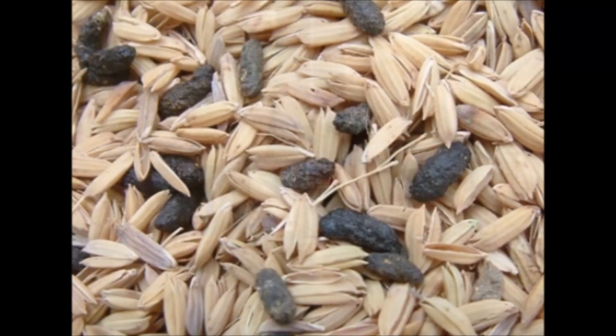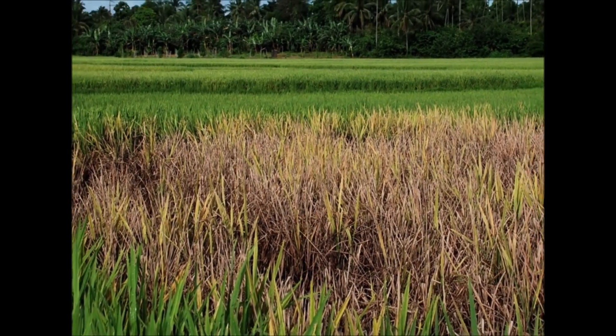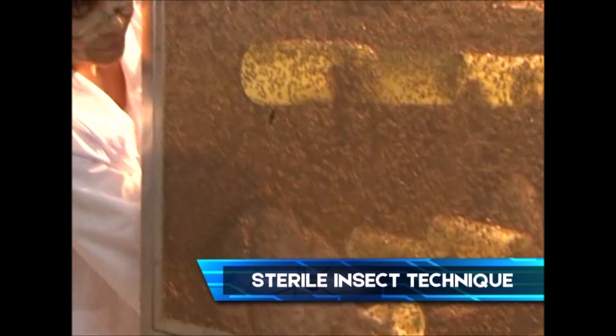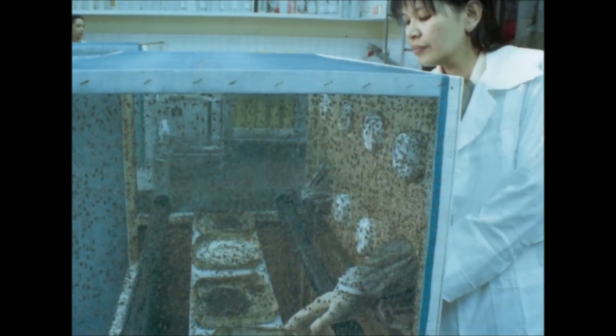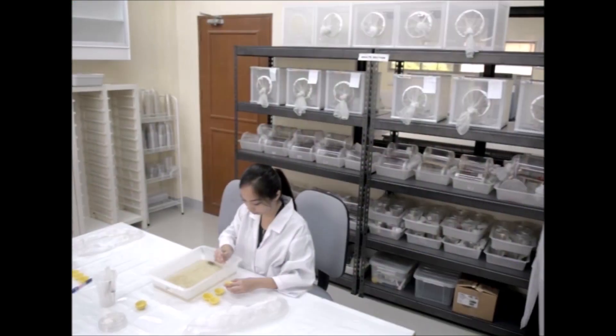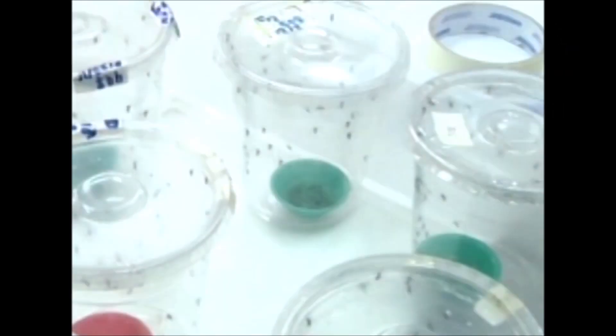Radiation is used to control the population of various pests that damage agricultural crops. The Sterile Insect Technique or SIT has been used against fruit flies that infest export fruits like mangoes. The PNRI also applies SIT to help mitigate the perennial dengue problem in the Philippines.